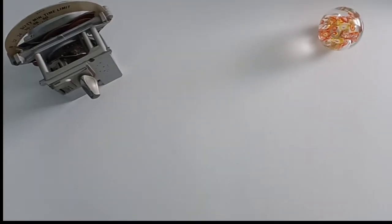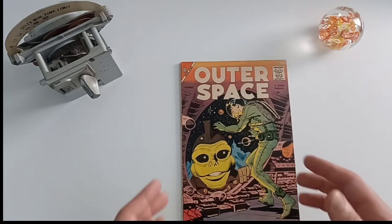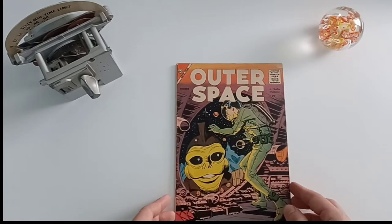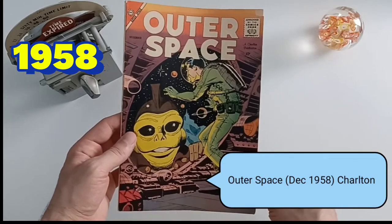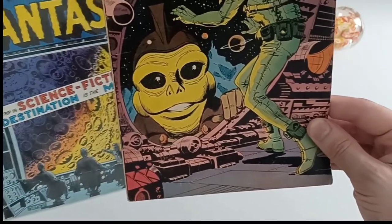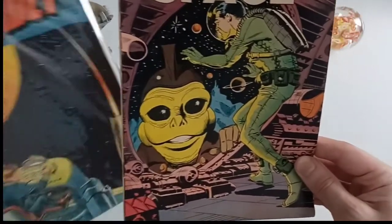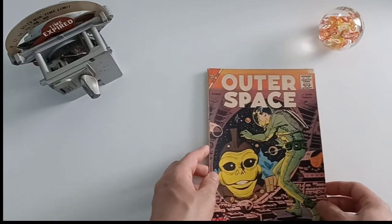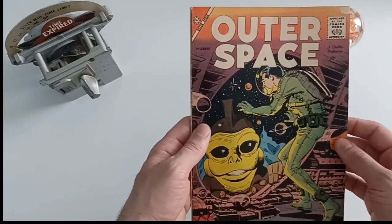Why don't we take a look at another Charlton book — Outer Space — and behold, another cover looking outside this window. A large alien looking in almost makes the astronaut look miniature. This is Outer Space from December 1958, issue number 20 from the third volume. You can see all the gears and contraptions — just like we saw here and in our first cover — and we're greeted by a beautiful Dick Giordano cover. As we talked about before, Vince Alacia, Charles Nicholas, and Dick Giordano were the heavy hitters with Charlton.